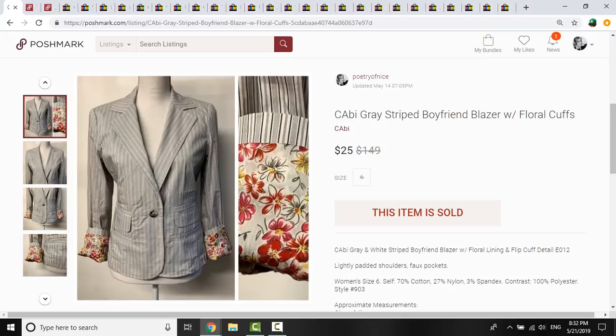The AG jeans probably took about three months to sell. Next, this Cabby piece was kind of interesting — I had $0.41 into it from a filler bag at a church rummage sale. It had a floral flip cuff and lining detail, sort of a pinstripe boyfriend blazer. The comps weren't very good at all, but since it was a filler bag item, I grabbed it — it was lightweight, good for the season. And it actually sold in under 48 hours for $25, which was my full asking price. It just goes to show you can sometimes trust your instinct.